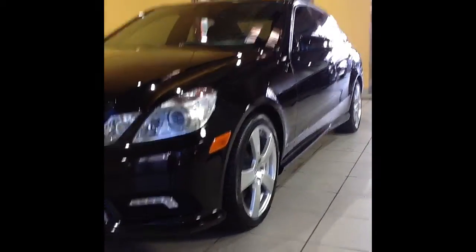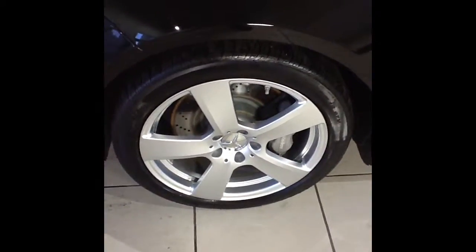As we look down the driver's side of the car here, you can see that the paint is in excellent shape — shines like it did when it was new. You can also see that the wheels are free of any curb rash or damage.